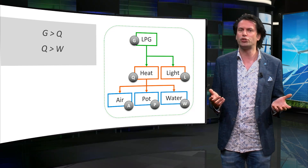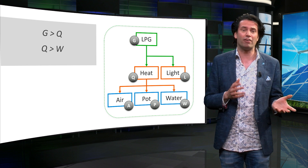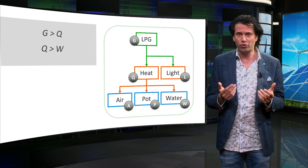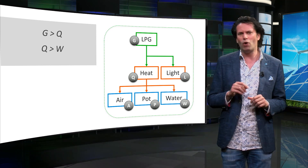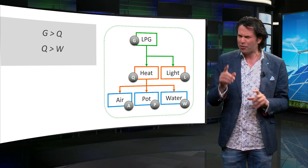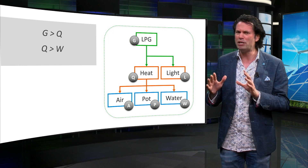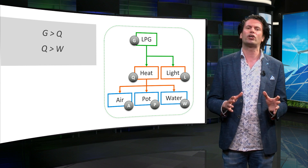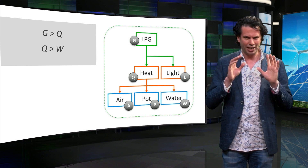Similarly, the energy content W of the resulting hot water can never be more than the heat contained in the flame Q, or the energy content of the LPG G. This means that while we have conserved energy in this conversion, the amount of work that can be done by the pot of hot water will always be lower than the amount of work that can be done from using the LPG directly.